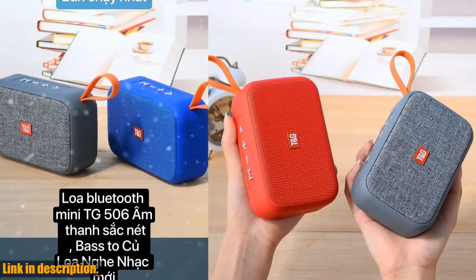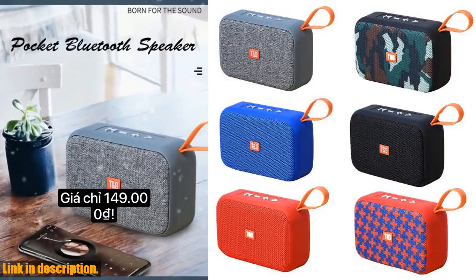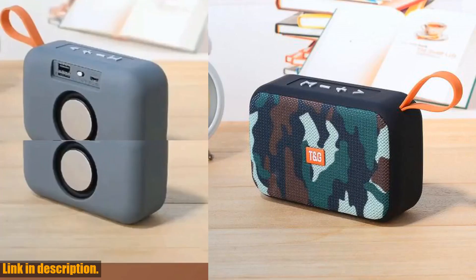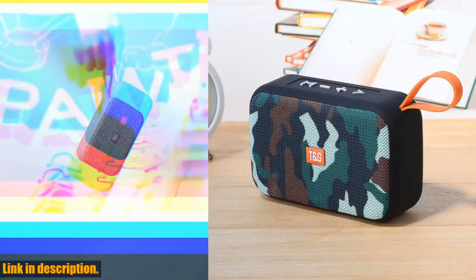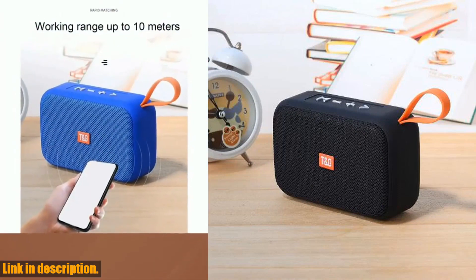Hey there everyone, welcome back to the channel. Today we're going to be taking a deep dive into the TG506 speakers portable mini Bluetooth compatible speaker. This little guy is packed with features and is perfect for anyone looking to take their music on the go.